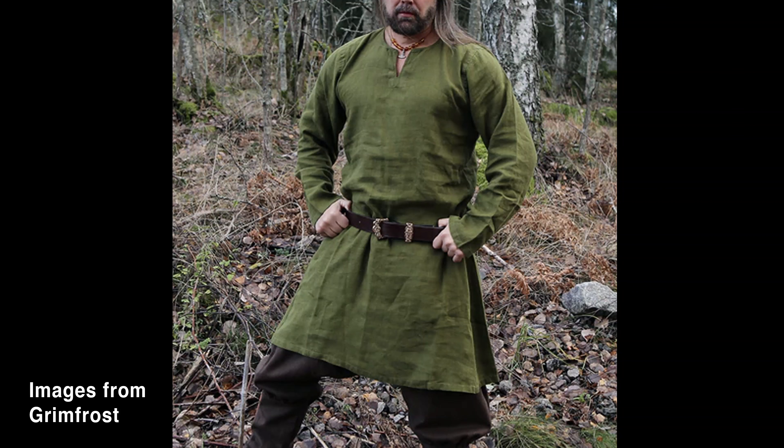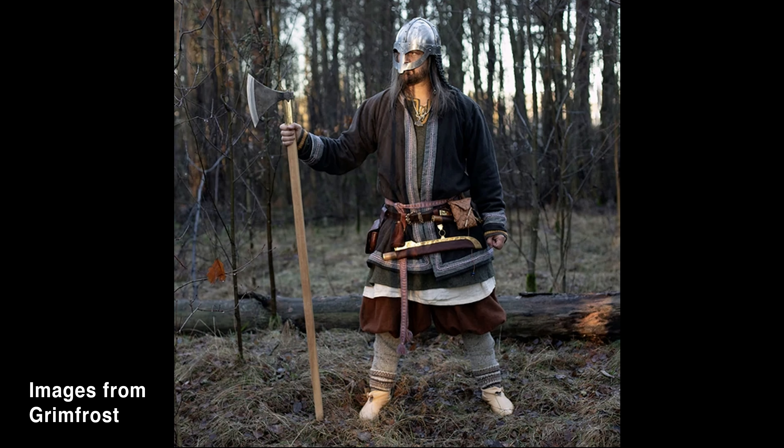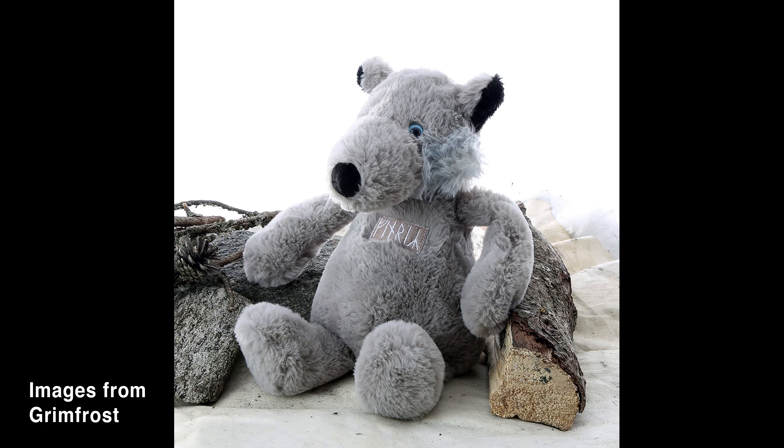Just so you don't think Grimfrost solely provides Viking drinking horns, they have a horde of other historical inspired Viking products such as tunics and trousers, jewelry, cutlery, and even armor and weapons to name a few. They also provide a slew of modern day Viking inspired items as well — seriously, who wouldn't want this adorable plush of Fenrir for their household.